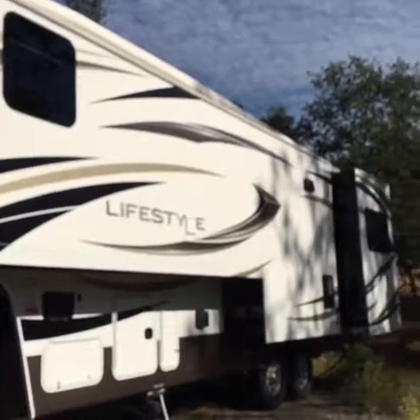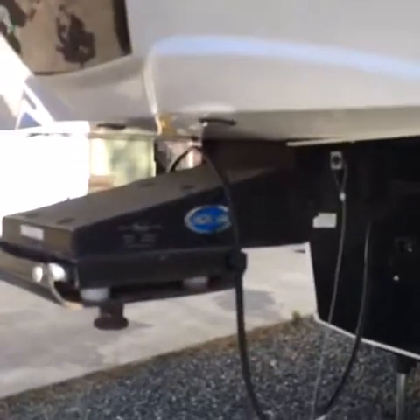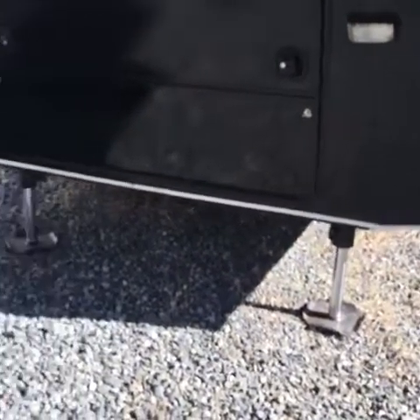Lifestyle's famous full wall slide, which gives you a lot of extra space. Heavy-duty Morride pin. Bigfoot hydraulic lifts with computer control and auto level. Plenty of heavy-duty storage.